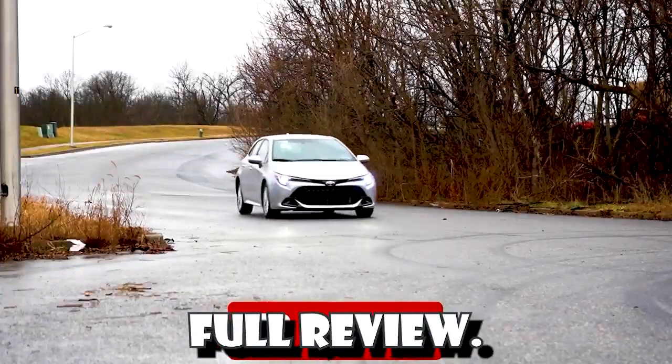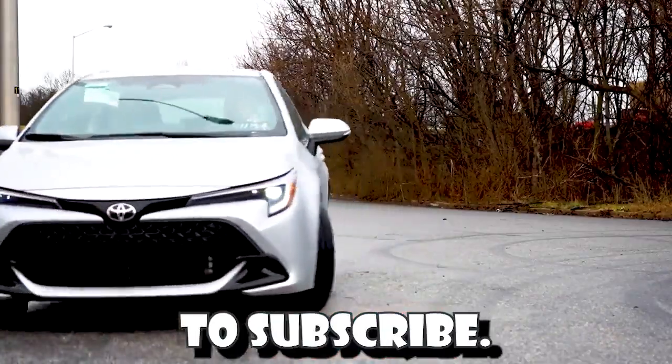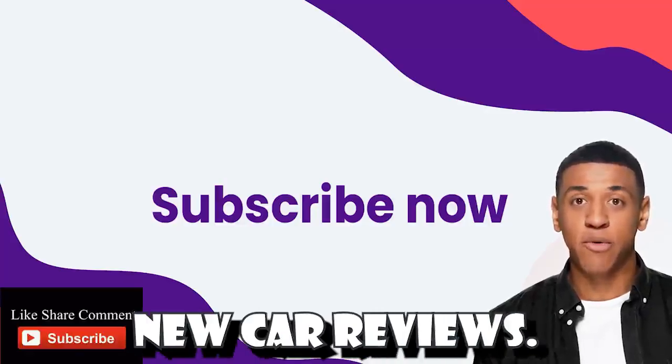Welcome back to another full review. If you are new to this channel, Car Pro, take a few seconds now to subscribe. Subscribe now and ring the bell to get notified whenever we post new car reviews.